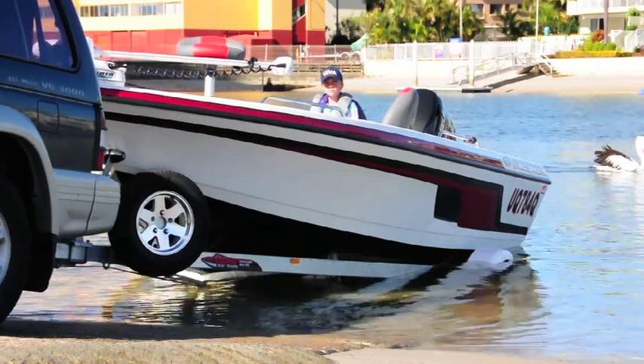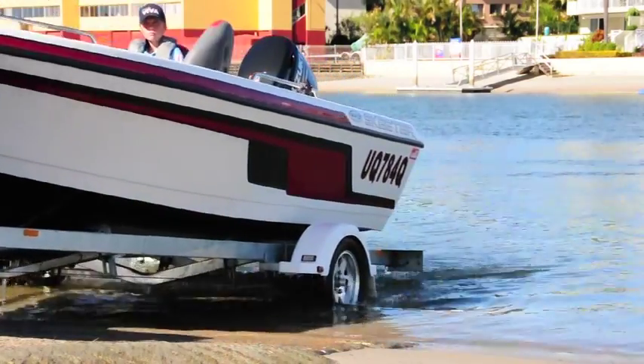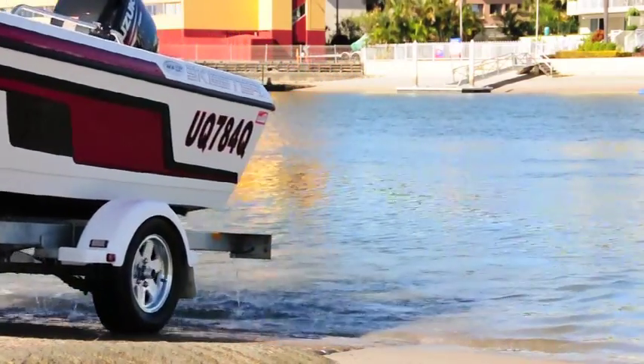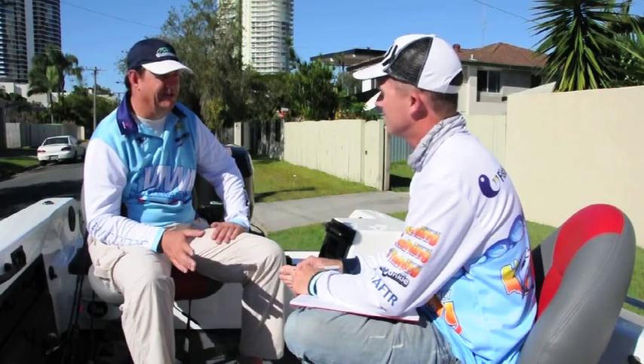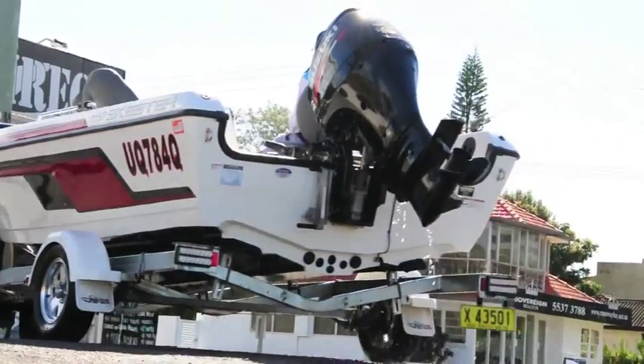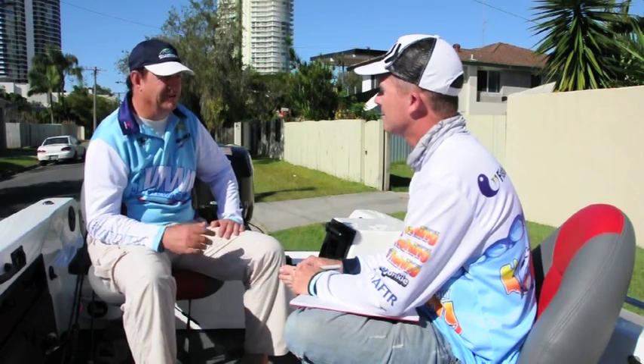I tow this behind an old Pajero and it tows fine on the single-axle trailer — it tracks beautifully in a straight line. You don't even know the boat's on the back. Even though the hull weight is 560 kilos, it runs without any sway.